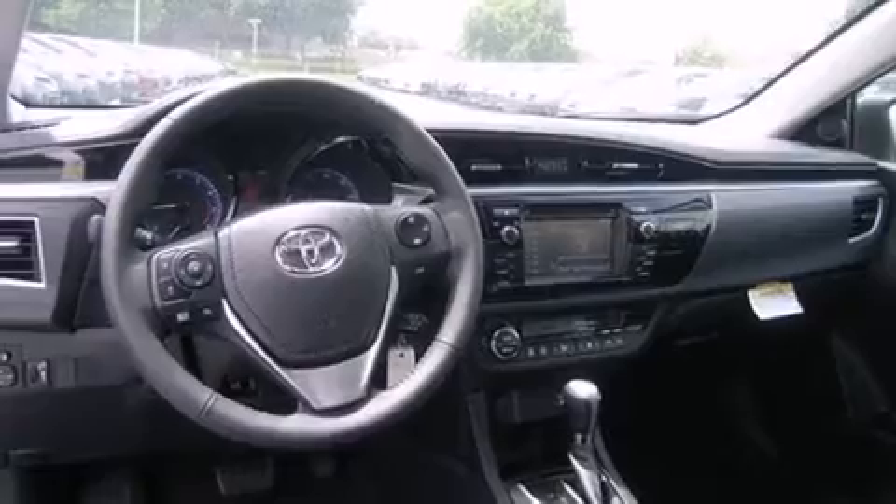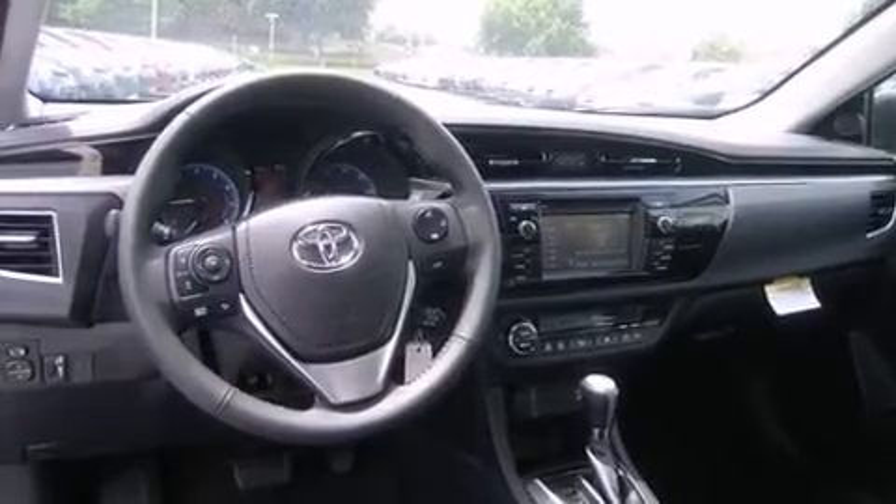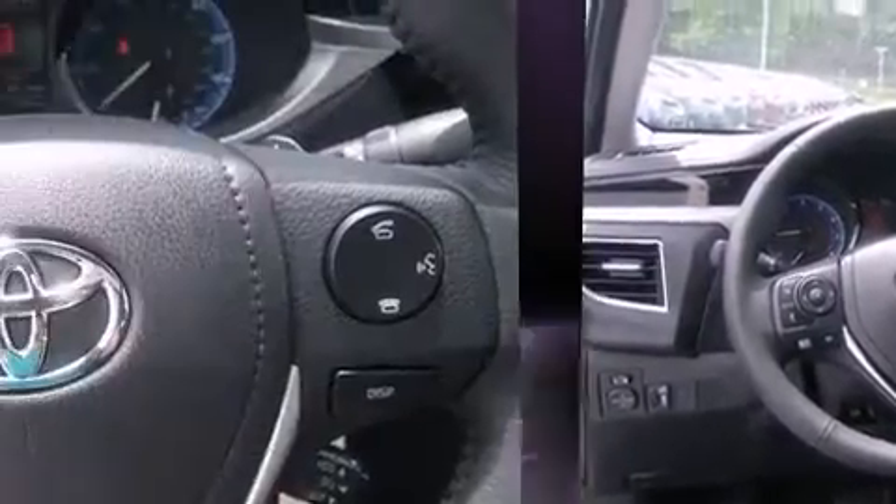Toyota paid particular attention to efficiency and practicality with the following features: an outside temperature display, front fog lights, turn signal indicator mirrors, remote keyless entry, and one-touch window functionality.